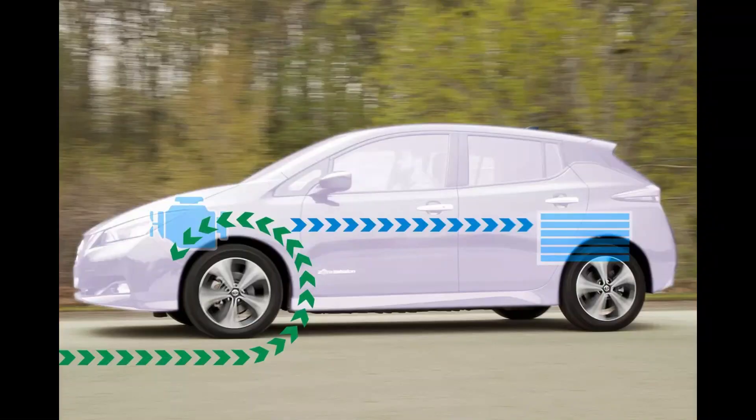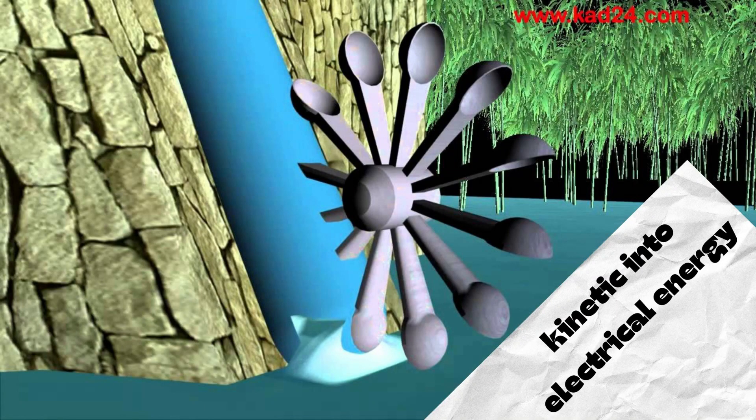acting as a generator to convert kinetic energy into electrical energy, thereby extending the vehicle's range.